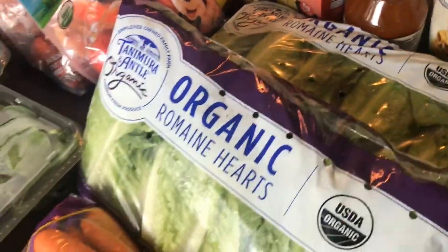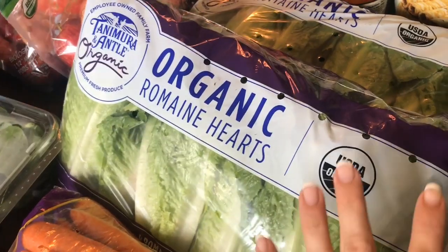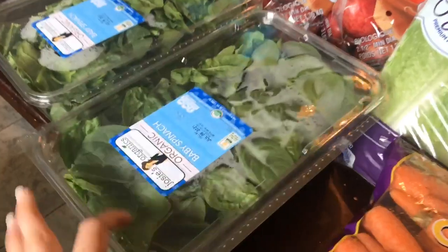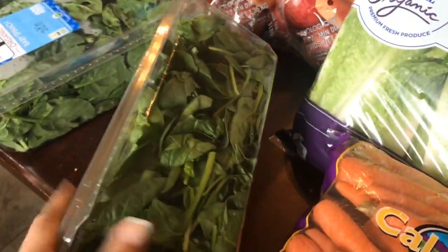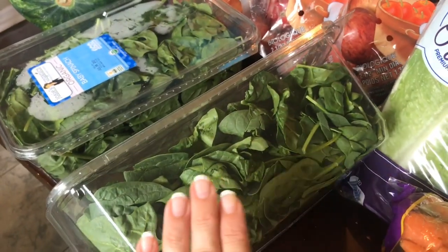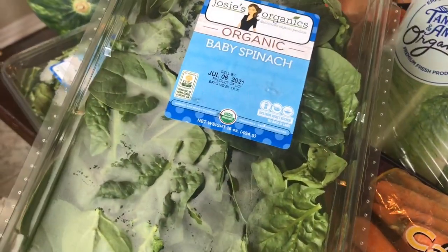I almost always get carrots and two things of organic romaine hearts. These actually keep really well in the fridge — usually good for at least two weeks. I use them for salads, on sandwiches, all sorts of things. I got two things of spinach. I like to find the one with the furthest away expiration date, and then I also like to freeze them in little baggies. If you freeze them, it's really good frozen in smoothies, in soups, scrambled eggs, throw it in some pasta. I like to keep the other bag fresh for salads, but it won't last super long in the fridge.